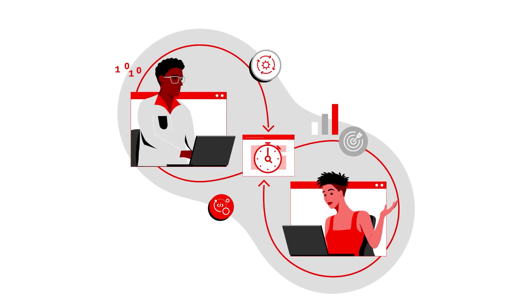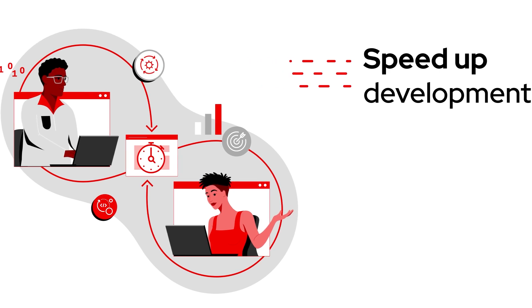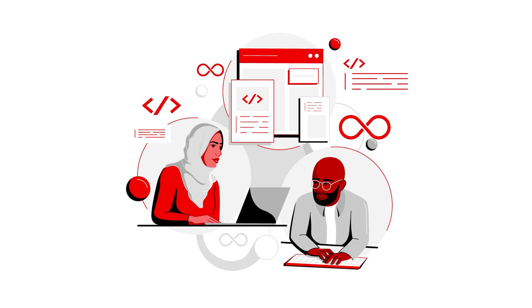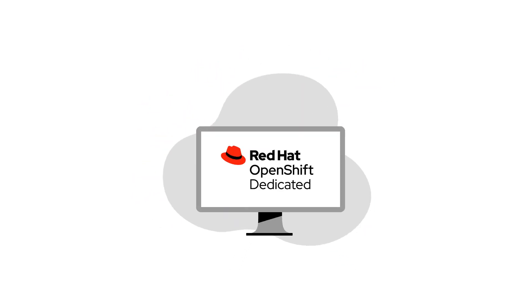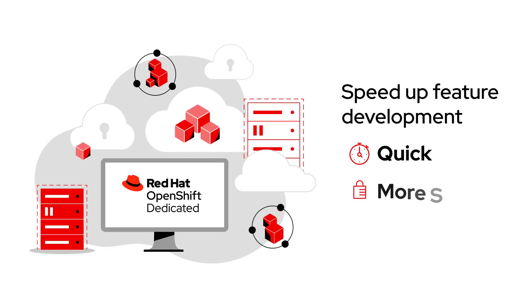My COO put me in charge of an initiative to speed up development, so I started by collecting input from across the organization. Our DevOps and software development teams told me they had success with containerizing applications using Red Hat OpenShift Dedicated to speed up feature development quickly and more securely.